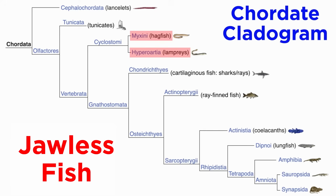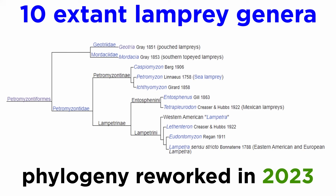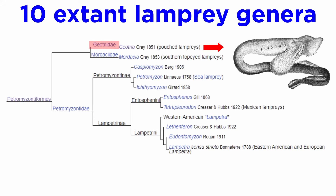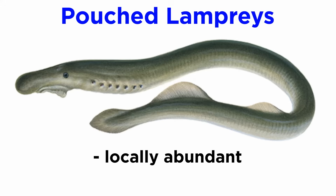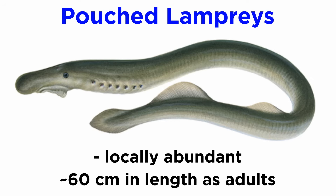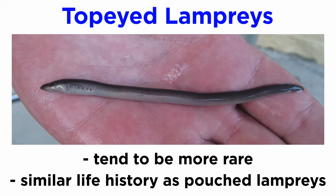Phylogenetically, lampreys are considered the sister group to the hagfish, and those clades combined are considered to be the sister group to all other vertebrates, namely those of clade Gnathostomata, the jawed vertebrates. There are only ten living lamprey genera, and their phylogeny was recently reworked in 2023. The pouched lampreys and southern top-eyed lampreys have long been considered basal to other species. Pouched lampreys are often locally abundant and reach sizes of about 60 cm as adults, and are parasitic before becoming reproductive adults. Top-eyed lampreys are often much rarer but have a similar life history.